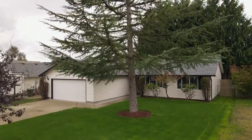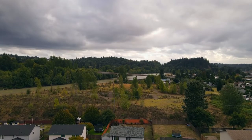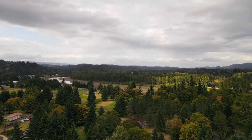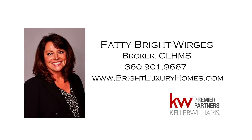An inviting home that's move-in ready in a great Kelso neighborhood — it's all here ready for you to call home. For more information or to schedule your own personal tour, please contact Patti Bright-Werges at 360-901-9667.